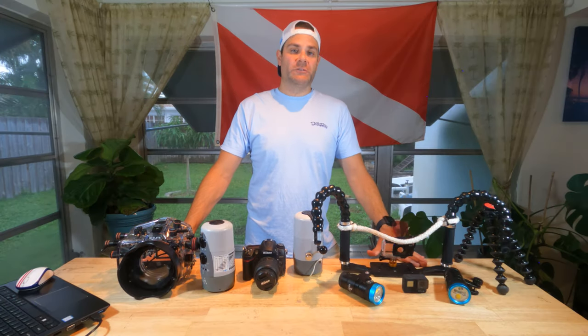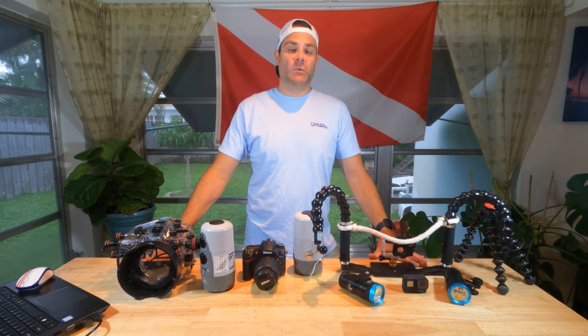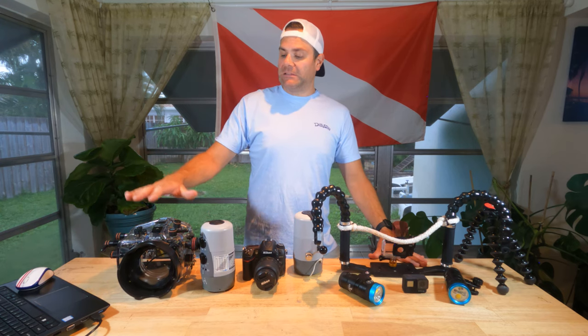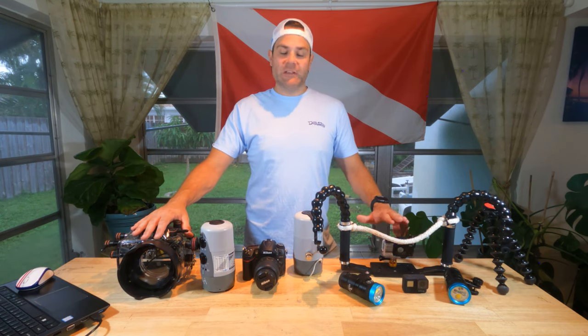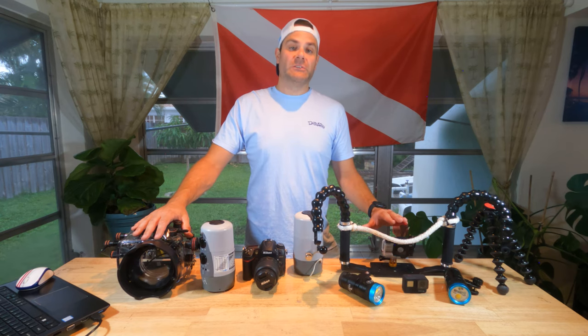I'm Greg and welcome back to Mango Cove Scuba, where today I'm sharing my five tips to getting the absolute best out of your underwater footage. Whether you're shooting stills with a DSLR or video with a GoPro, these tips are to help make sure that you get the absolute most out of every dive.